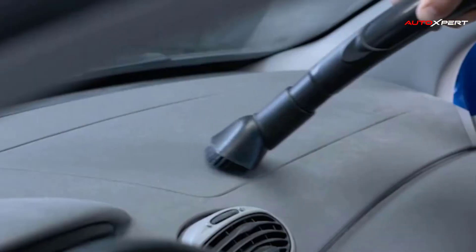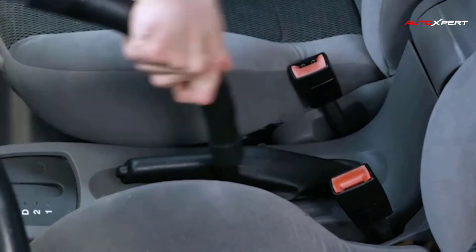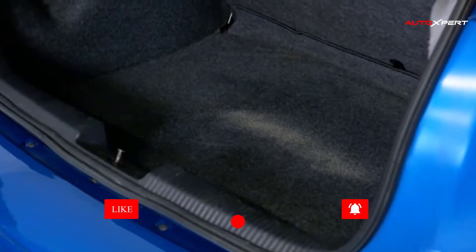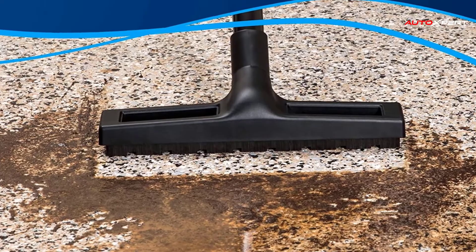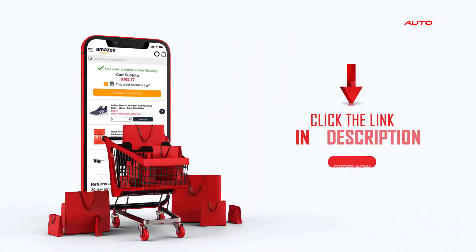The 12-amp motor provides powerful suction for garage cleaning needs, whether you're vacuuming your car or tidying up the shop. The wet and dry vacuum was engineered to handle spills and messes from liquids to dirt and grime. The blower is ideal for keeping your work area free of debris. Seven all-purpose tools make car detailing a snap. If you buy something through our links, click the link in the description.